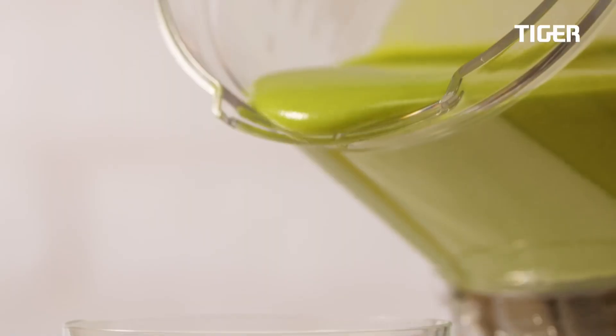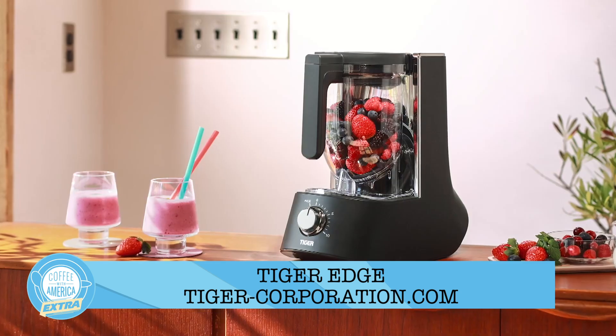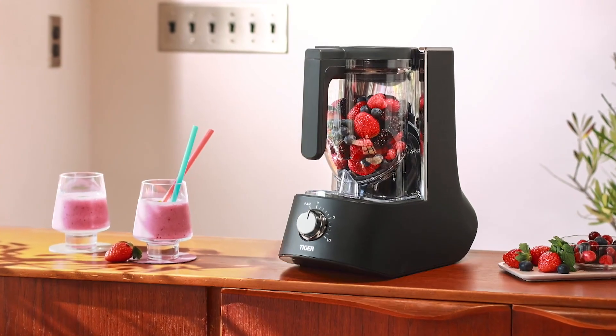It can even blend ice and frozen foods. It has 10 speed settings and a pulse function. It's easy to clean and it comes with a detachable blade and a dishwasher-safe container. It's incredible from Tiger.